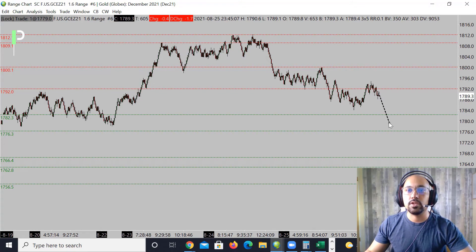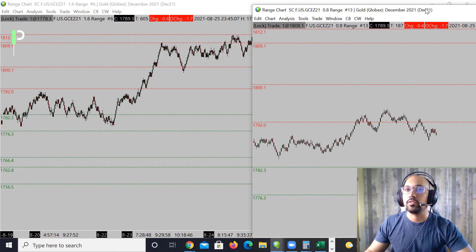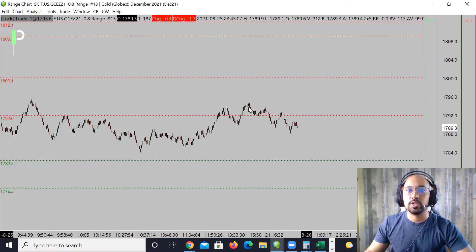Looking at the smaller chart on gold, you can see that chop between the level — it pushed through, came back down, found support, held a little bit, then pushed right down and started to hold this area. I want to see this hold the 1792 area nicely and clean. If we get that opportunity, look for the continued short into the level down below — 1782.3, and then 1776.3 as the next level down for the support areas.